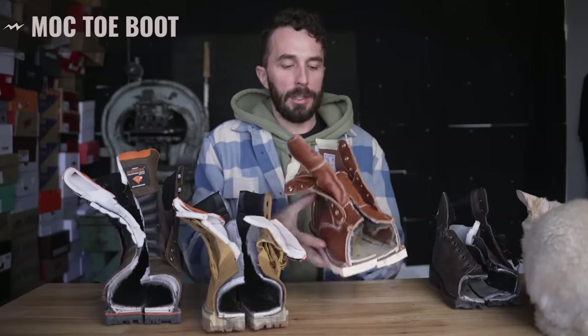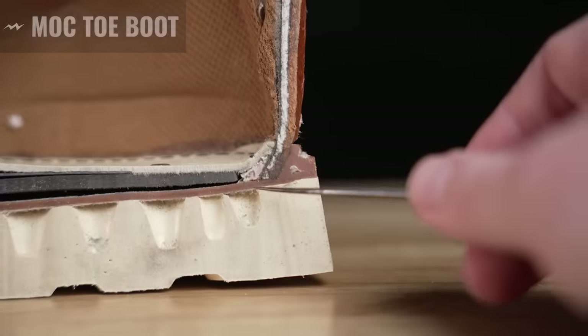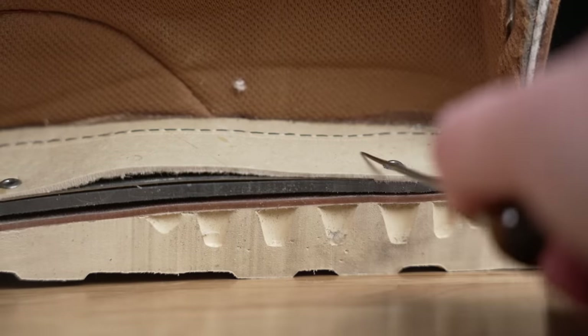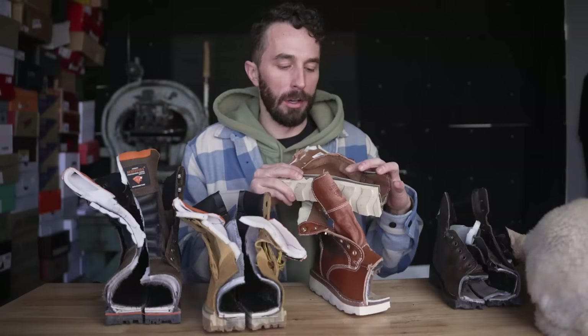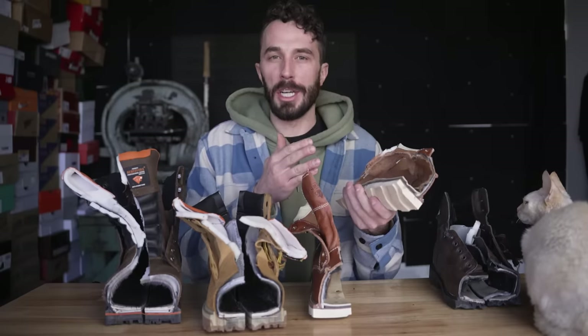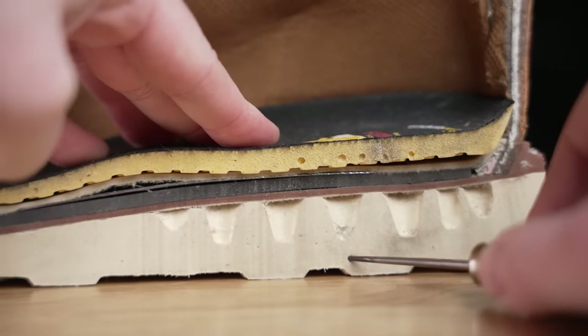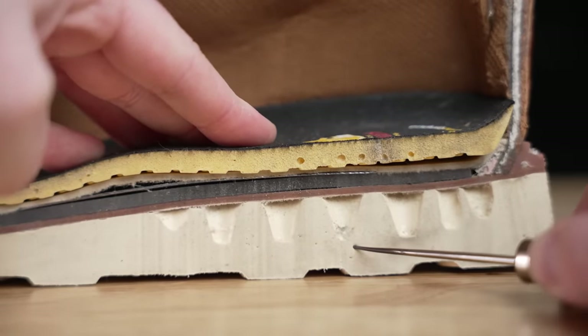The mock toes have foam filling underneath the Goodyear welt topped with a cardboard-style fiberboard — a little higher quality than the $24 boots, but not by much. They are genuinely Goodyear welted, which is nice, but there's no shank. The outsole is so soft this just isn't a viable work boot if you want it to last longer than about a week.